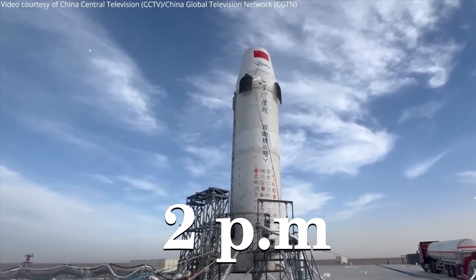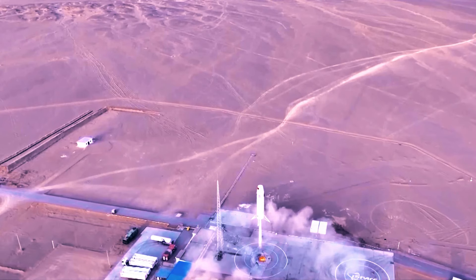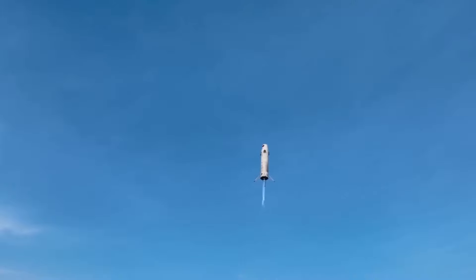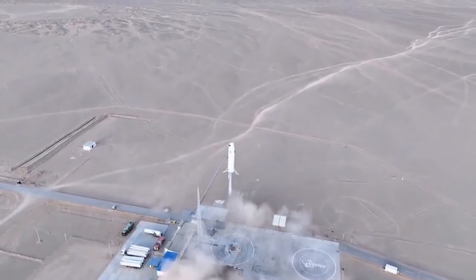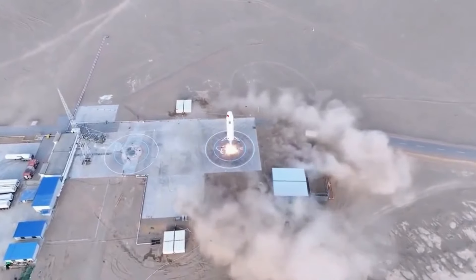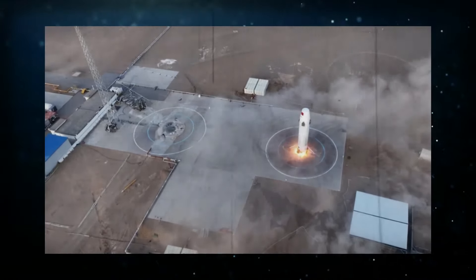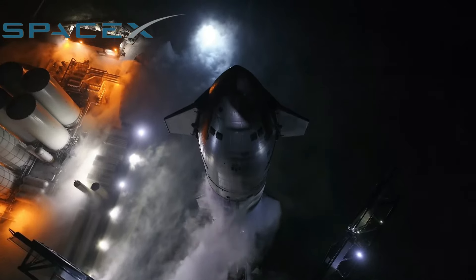At 2pm local time, the solitary methanol-powered engine of the Hyperbola 2Y is ignited, generating 15 tonnes of thrust and propelling the test rocket upwards to 178 metres. After a brief hover, the rocket stage executes a precisely controlled vertical descent, landing back on the same launchpad less than two metres from its initial liftoff position, with a velocity of 0.1 kilometres per hour. What has just been witnessed represents China's latest and most significant step towards rocket reusability, akin to SpaceX's achievements.